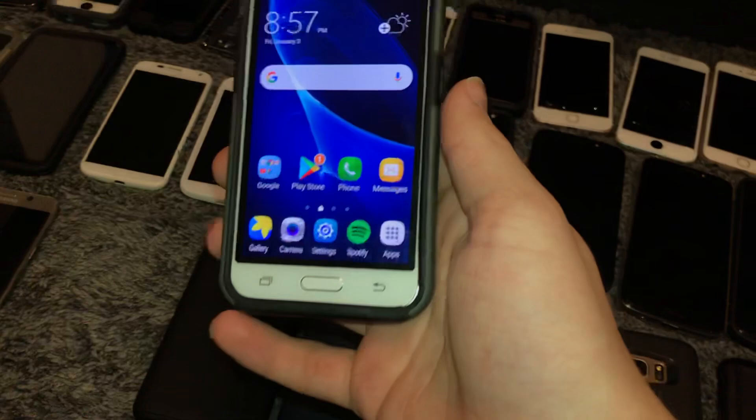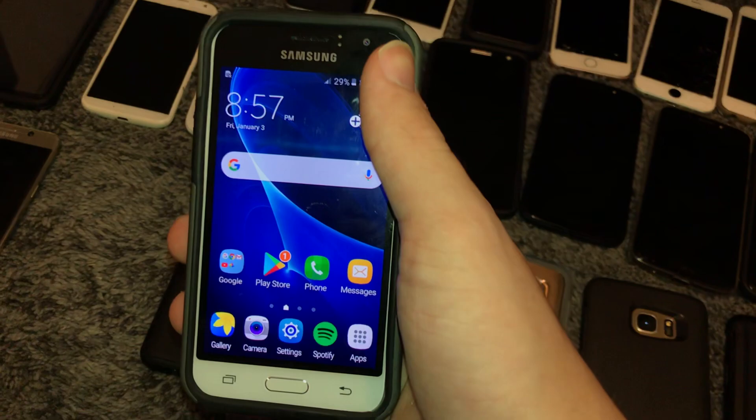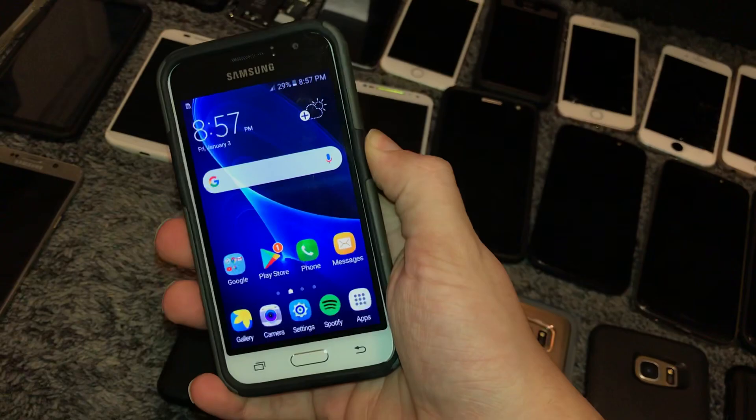Moving on — this is a Samsung Galaxy Express 3. Got this in the Target bin. Works fully. The battery percent is not accurate though — I tried charging it earlier, it died, then turned on and said it was on 40%, so the battery's kind of iffy. Still works — AT&T model.